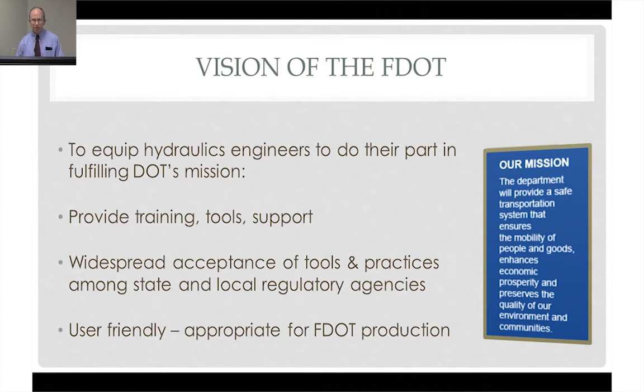Therefore, we're providing this training and this program, and we're available to answer questions as hydraulic engineers do the required analyses to ensure that we don't hurt the environment through the pursuit of our work program.